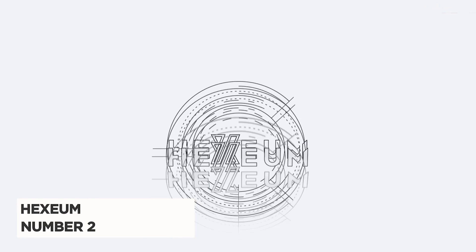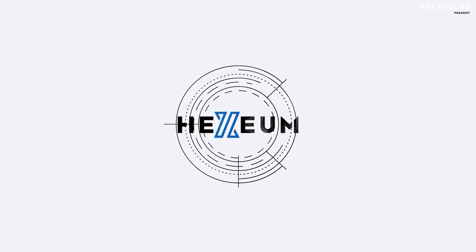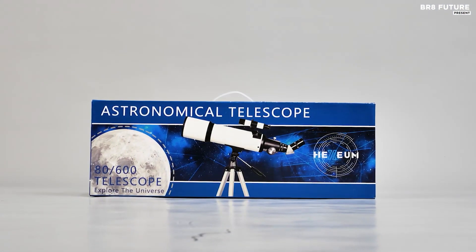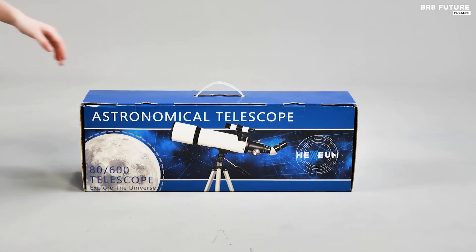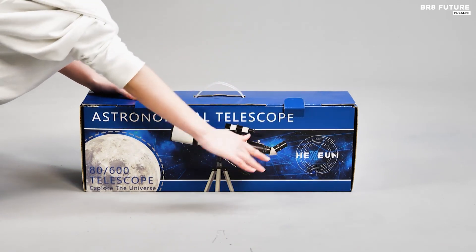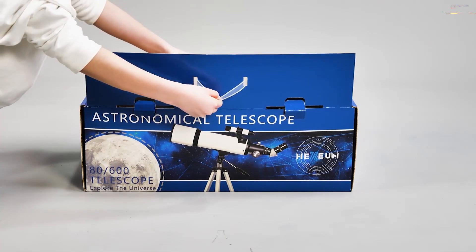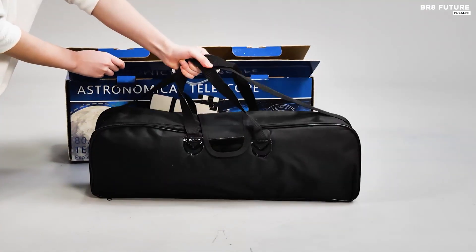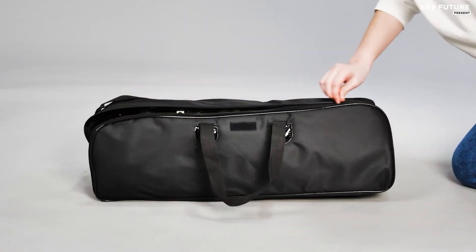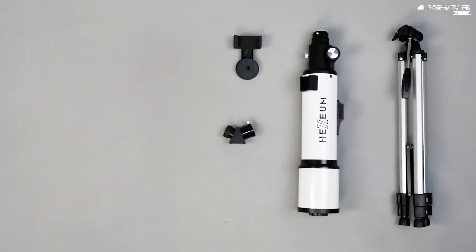Introducing the Hexium Telescope, your gateway to the cosmos and the perfect choice for budding stargazers, ranked as the number two best telescope for beginners. This marvel of optical engineering promises an unparalleled celestial experience. With its impressive 80mm aperture and 600mm focal length, the Hexium Telescope captures a wealth of starlight, delivering stunningly bright and clear images. Equipped with two top-tier eyepieces — 25mm and 10mm — it offers magnifications of 24x and 60x, and the 3x Barlow lens triples that power, allowing you to zoom in on the moon up to 72x or 180x.